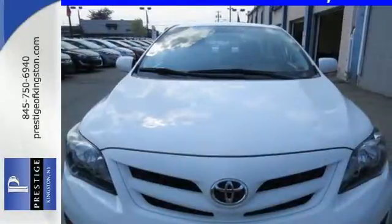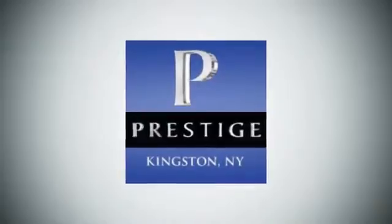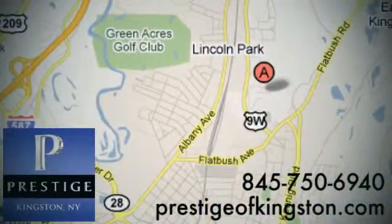Stop in today for a test drive and make this Corolla yours. At Prestige, we have the widest selection of new and pre-owned vehicles in the Kingston area. We're conveniently located at 756 East Chester Street Bypass in Kingston, New York.